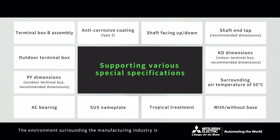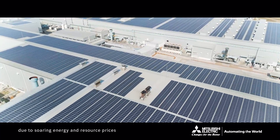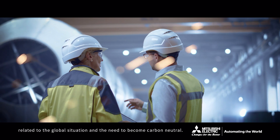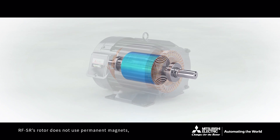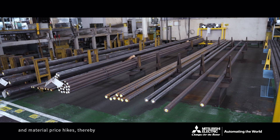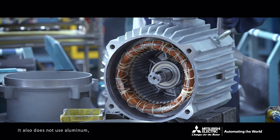The environment surrounding the manufacturing industry is becoming increasingly harsh due to soaring energy and resource prices related to the global situation and the need to become carbon neutral. RF-SR's rotor does not use permanent magnets, eliminating the risk of unstable parts procurement and material price hikes, thereby enabling stable shipments at all times.